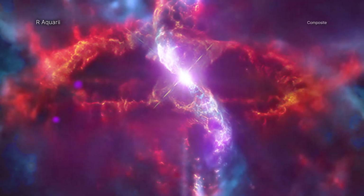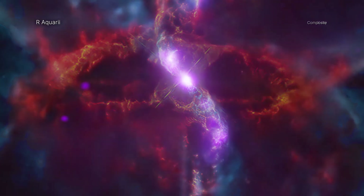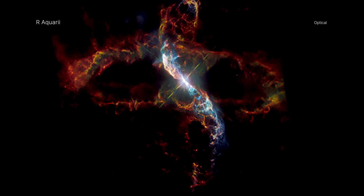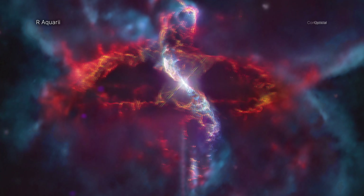Multiple telescopes teamed up to capture an image that looks like a cozy sweater with fuzzy arms. X-rays from Chandra and ESA's XMM-Newton, optical light from Hubble and the Very Large Telescope in Chile, and an optical image from an astrophotographer combine to reveal our Aquarii.